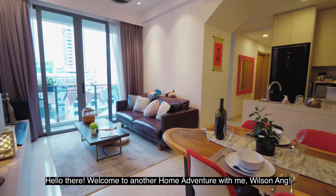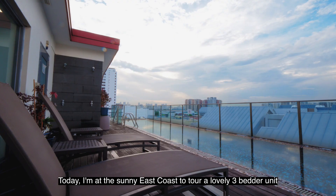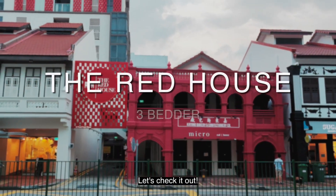Hello there. Welcome to another home adventure with me, Wilson Ang. Today, I'm at the sunny east coast to tour a lovely 3-bedder unit nested within a unique heritage site, the Red House. Let's check it out.